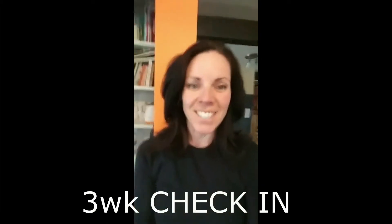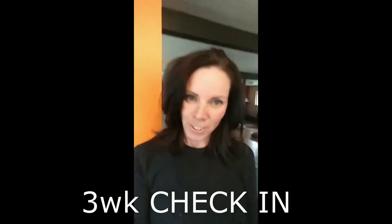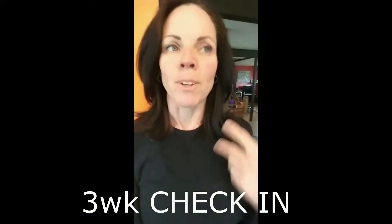Hey there, congratulations! You've made it to week three in your Isagenix 30-day journey. So this is the time when you start asking yourself, what do I want to order for next time, next month? And what do I want to try?